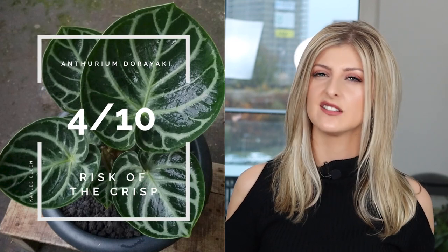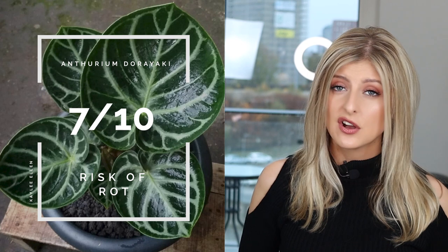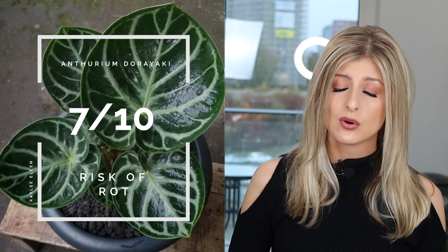Risk of the Crisp, I give that about 4 out of 10 — the leaves are much thicker, so it's not too much of a problem. I was generally keeping it in about 65% humidity, which is honestly quite low for a bougie Anthurium, and I didn't suffer much crisping. Risk of Rot — a good 7 — because in my experience the roots aren't fantastic and they're very prone to rot. I just could not get the roots to stay good no matter what I did. There tends to be a lot of risk of rot with a lot of major bougie Anthuriums.